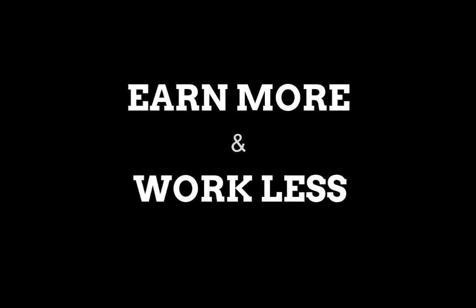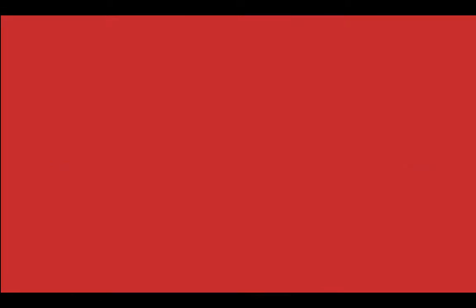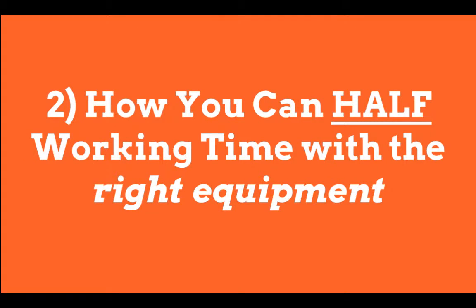So before we get started, I just want to outline exactly what you can expect to learn from this video. Firstly, you're going to learn how our industry is set to change over the next 10 years and how you can protect and enhance your skills to be ready for change as and when it happens. Secondly, keep watching right until the end as I'm going to share with you exactly how we proved that you could literally half the time you spend working by using the right equipment. So let's get started.